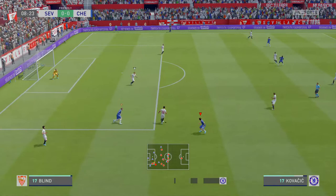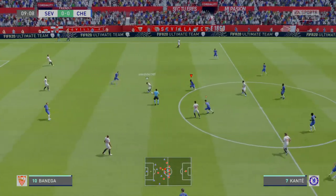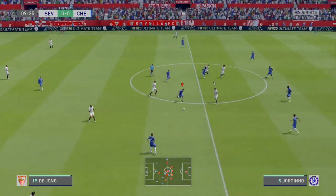Here's the Chelsea lineup. In goal, Kepa Arrizabalaga. Antonio Rüdiger plays with Kurt Zouma in central defence, and the main striker is Timo Werner.